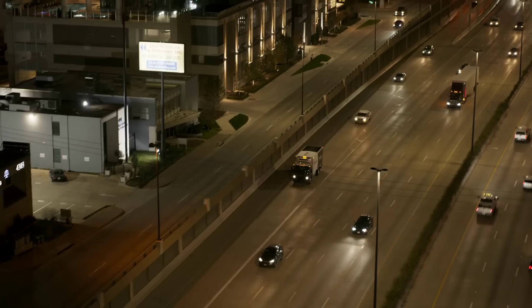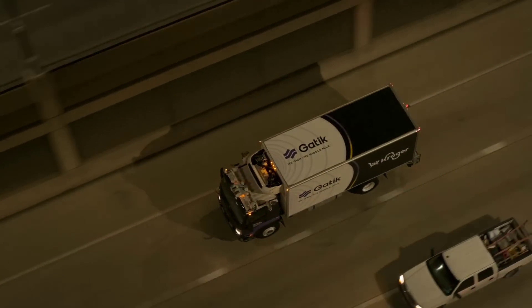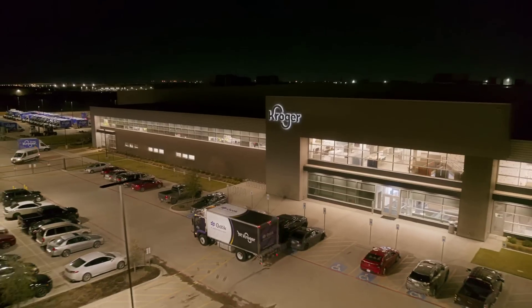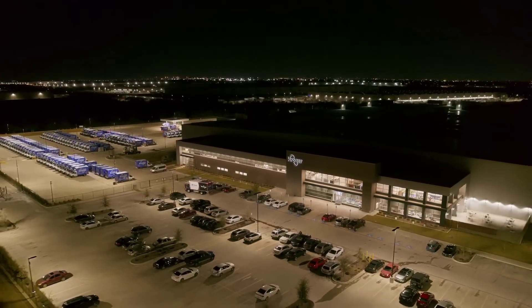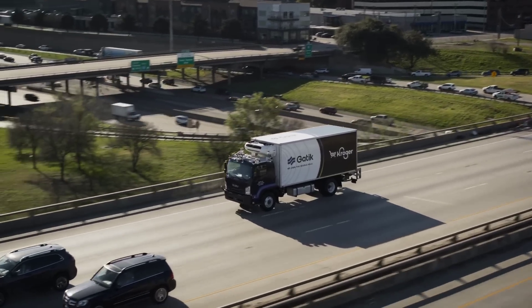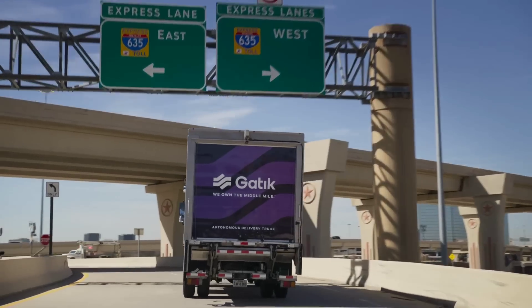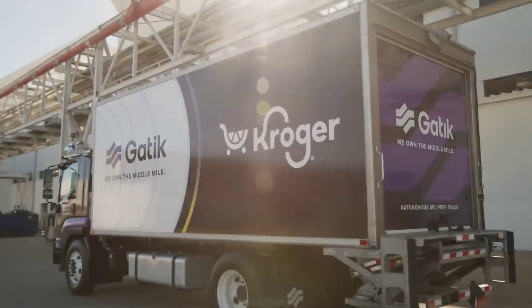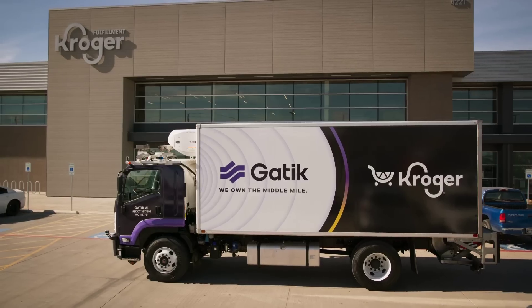Gattic has partnered with Kroger for autonomous food deliveries using their self-driving box trucks. The collaboration involves repeated delivery runs multiple times per day, seven days per week, between Kroger's Customer Fulfillment Center in Dallas, Texas and multiple retail locations. As an aside, Texas seems to be at the forefront of both autonomous deliveries and drone delivery projects — this is maybe the fifth story I've seen recently involving the state.